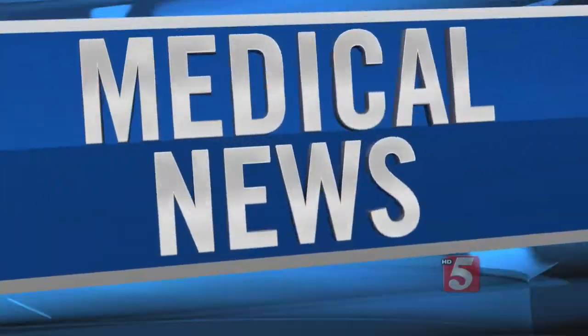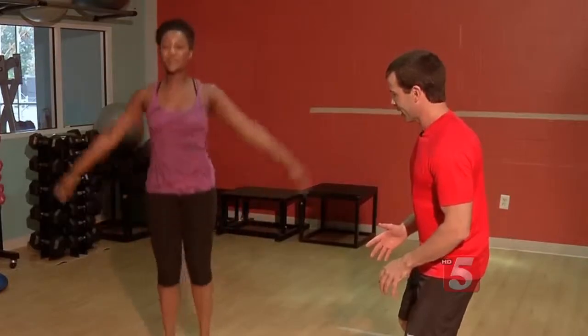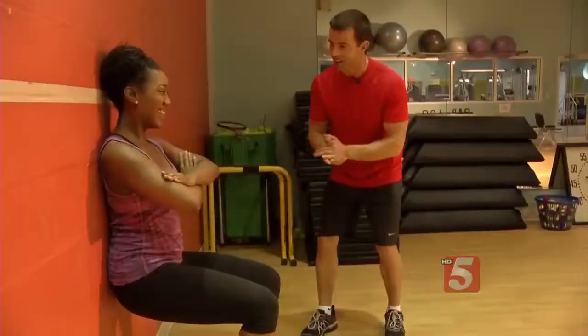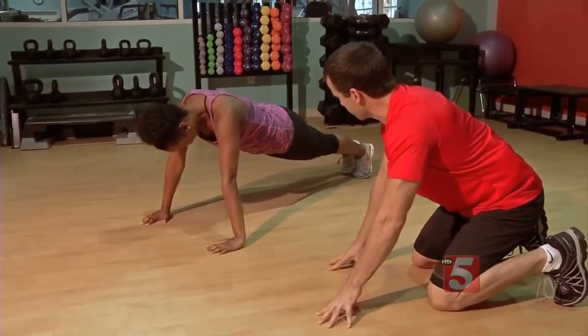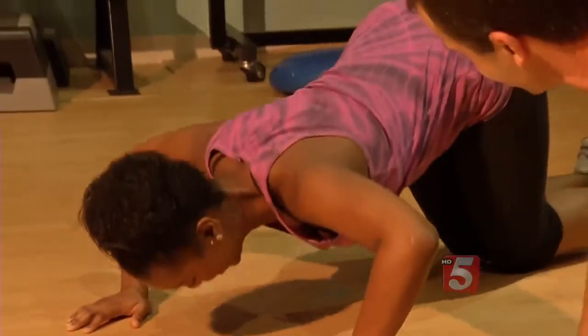The so-called seven minute workout is designed to hit all the major muscle groups without spending all your time in the gym. Chris Jordan is Director of Exercise Physiology at the Johnson and Johnson Human Performance Institute in Orlando, Florida. Jordan has designed a workout based on a concept called High Intensity Interval Training, or HIIT. At one time, HIIT was popular only with elite athletes.